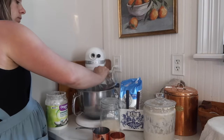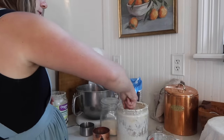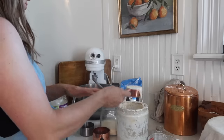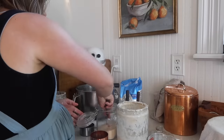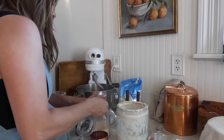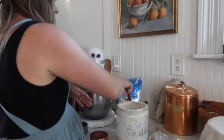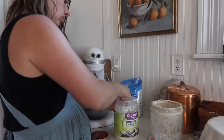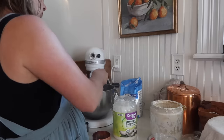I want to have chicken sandwiches for dinner, so I'm going to get some sourdough hamburger buns going. You can get these going the night before and let them ferment overnight, then shape and bake them in the morning. You can also put them in the fridge after a long ferment for several days. A trick I've been doing a lot lately is getting a lot of different doughs going, putting them in the fridge, labeling them, and pulling them out to shape and bake throughout the week.